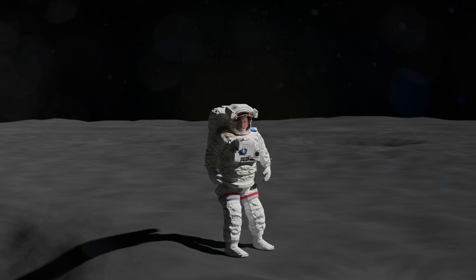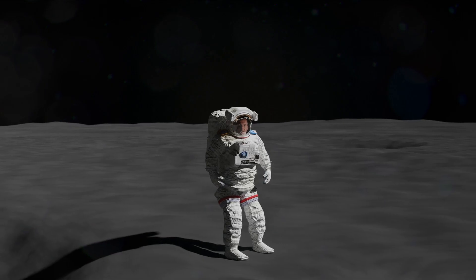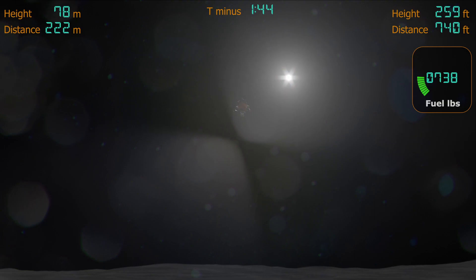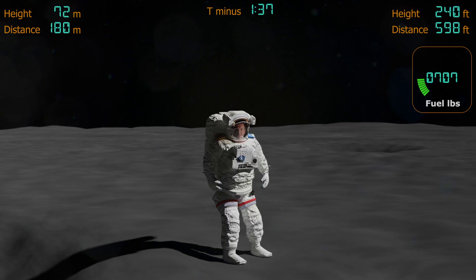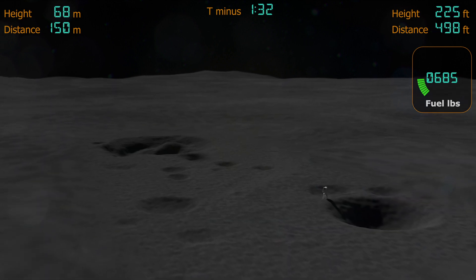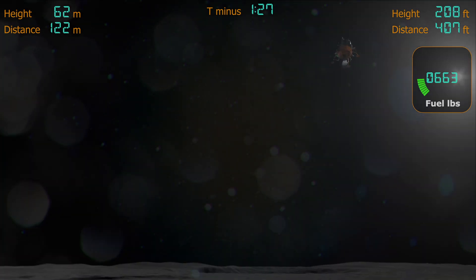T-minus 2 minutes and the lander is now visible through the glare of the sun. It's 330 meters away and 90 meters up. I'll put the distance and height in feet on the right and in meters on the left. Armstrong has noticed that the ground over here is a lot more even and there are no large boulders strewn around, so he's already chosen this as his new landing spot. His fuel's getting low though, so if this spot doesn't work out, he'll have to abort the mission.